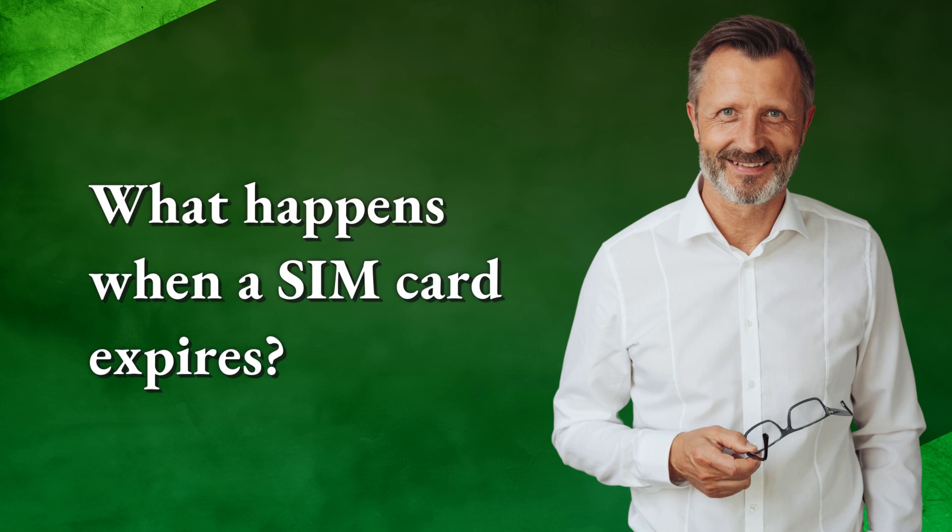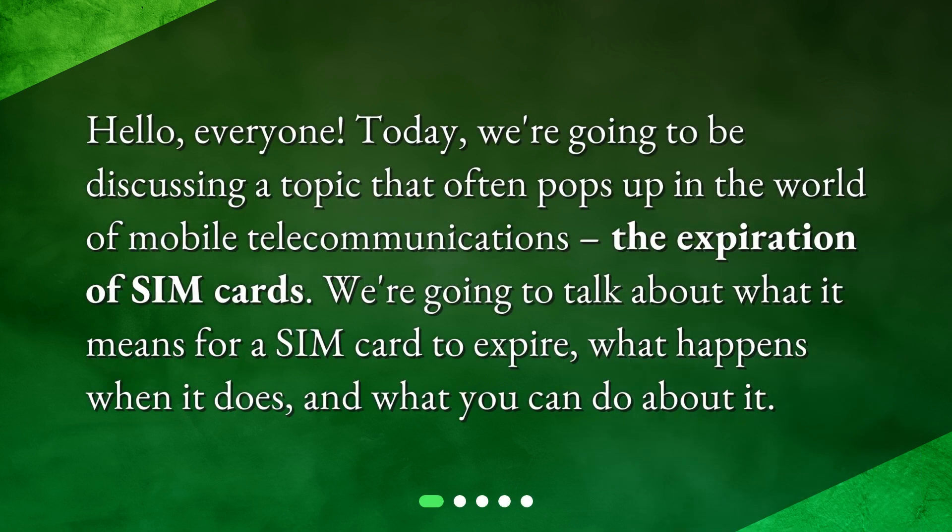What happens when a SIM card expires? Hello everyone. Today we're going to be discussing a topic that often pops up in the world of mobile telecommunications: the expiration of SIM cards. We're going to talk about what it means for a SIM card to expire, what happens when it does, and what you can do about it.